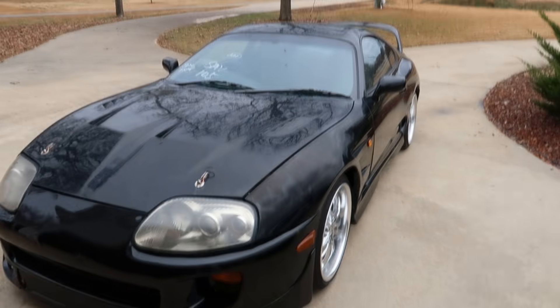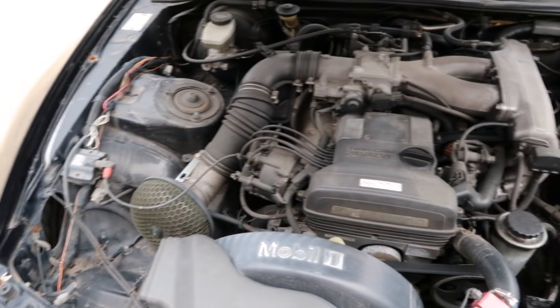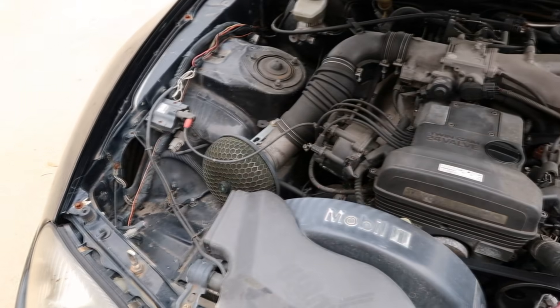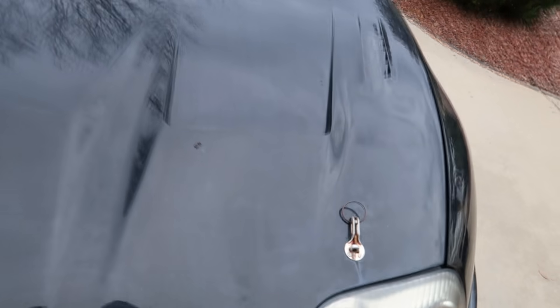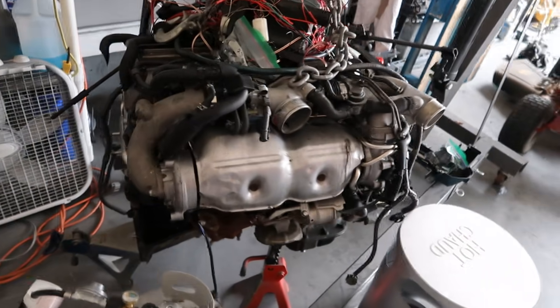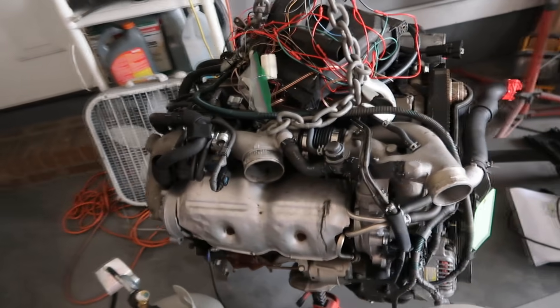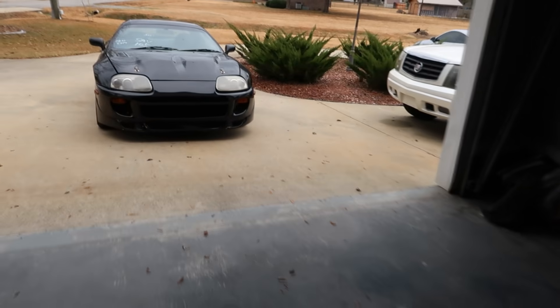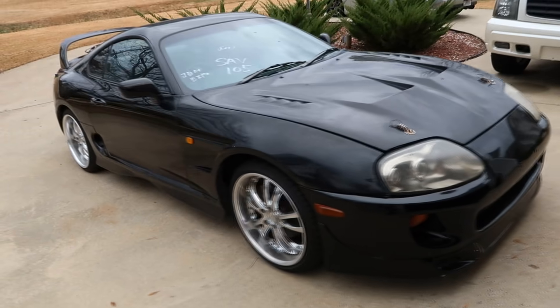This is going to be part one of a series following the build of the Supra — hopefully to inspire other people to go out and buy their dream car and build it themselves. I'm going to go over the steps in as much detail as possible so it can serve as a guide for anyone planning similar modifications. The build will be done in a couple of phases: the first phase is just getting everything up to 100 percent and getting the engine swapped. If you like this type of content, please subscribe and leave a like and comment — that way I know what to add to the channel. Thanks for watching.